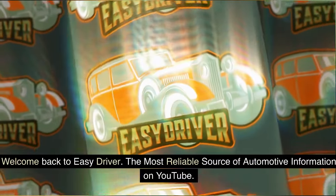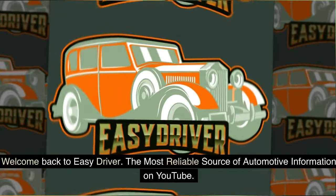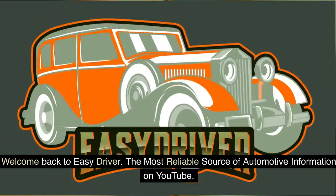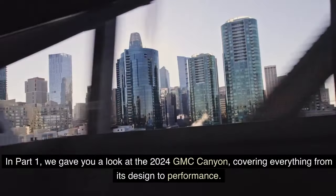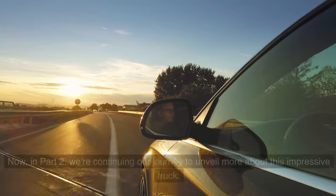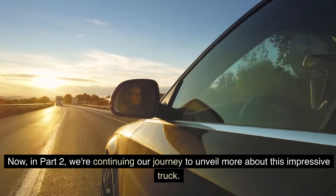Welcome back to EZDriver, the most reliable source of automotive information on YouTube. In part 1, we gave you a look at the 2024 GMC Canyon, covering everything from its design to performance. Now, in part 2, we're continuing our journey to unveil more about this impressive truck.